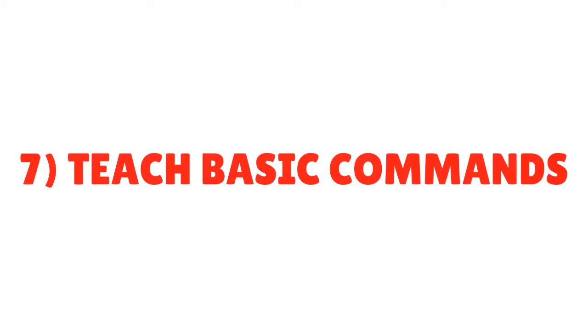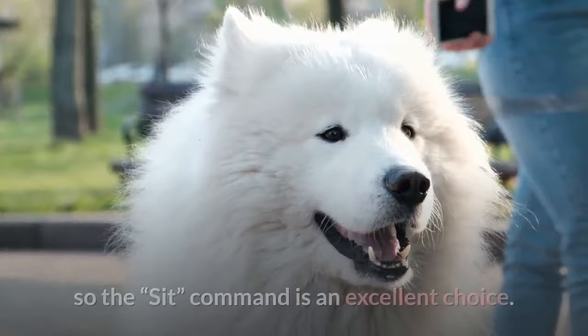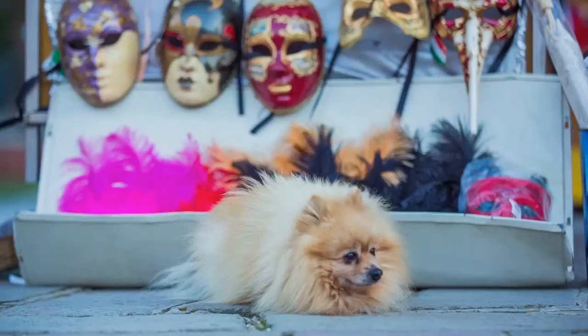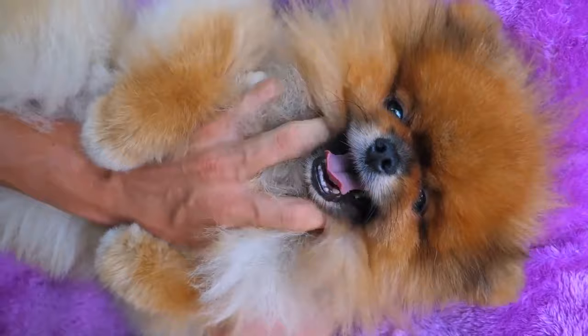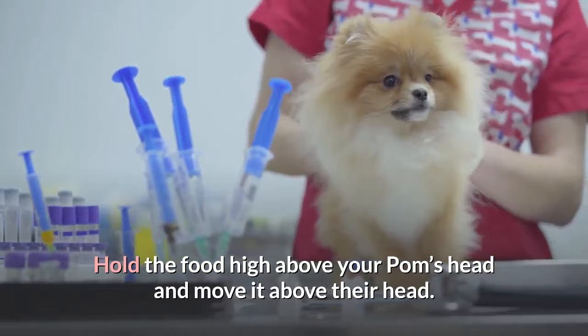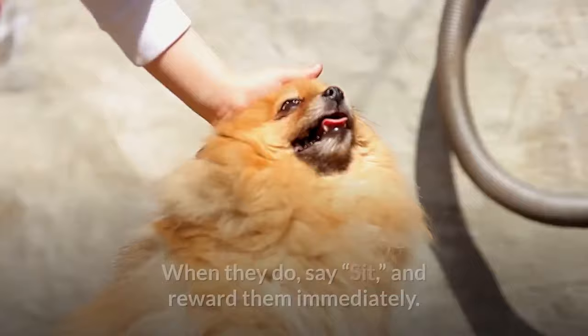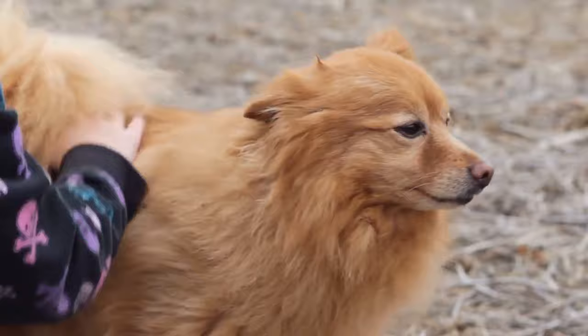Tip 7: Teach Basic Commands. You start with the most basic commands and work your way slowly through them. Usually, owners often ask how to train their Pomeranian puppy to sit, so the sit command is an excellent choice. It's easy, and most Pomeranians get it reasonably quickly. You can train your Pomeranian to sit by luring them into the position with a treat. Hold the food high above your Pom's head and move it above their head. Your Pom should follow the motion and sit on the ground. When they do, say sit and reward them immediately. Then you practice. Besides teaching your Pomeranian puppy to sit, you should also train your Pomeranian to come when called.